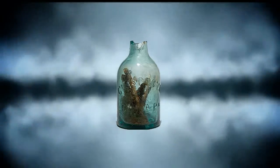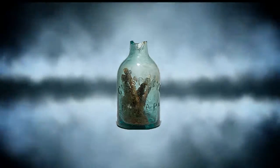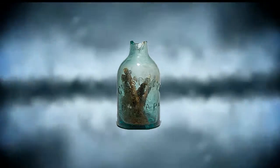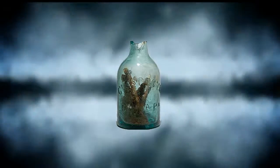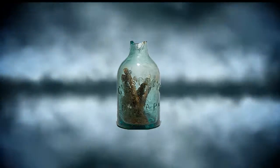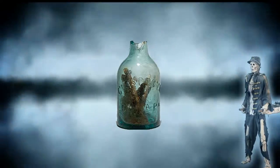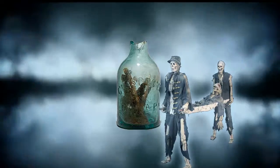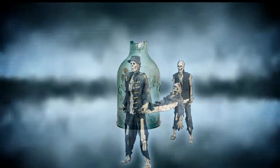Witch bottles were bottles stuffed with odds and ends, and usually urine, meant to trap demons. They are placed near a hearth so the heat of the fire heats the nails, which helps trap and hold evil spirits, explains Jones. The practice is believed to have begun overseas in the Middle Ages and was brought to America by colonialists.